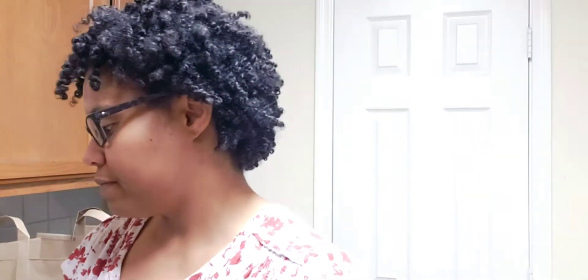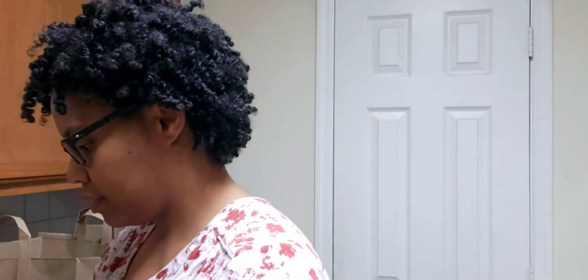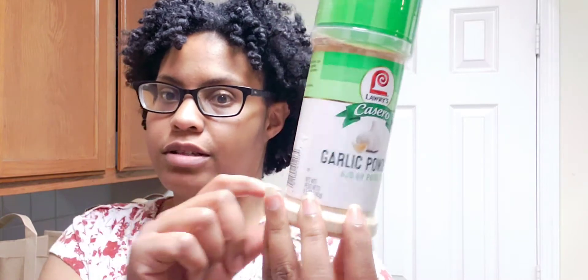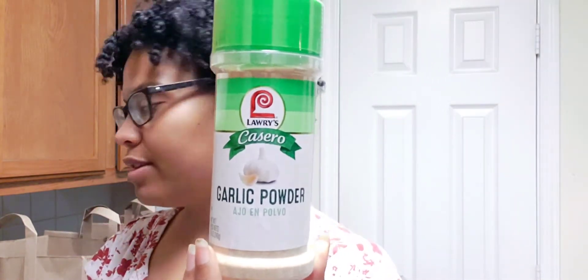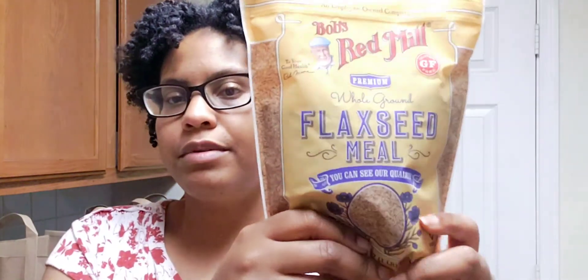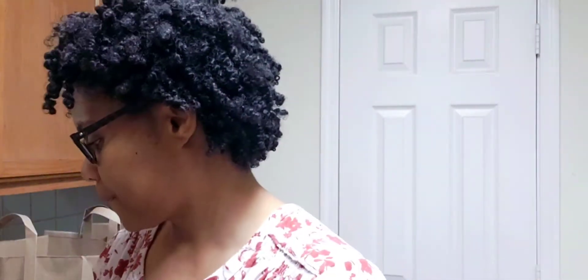Next is Publix. First I got some more garlic powder because I'm really low — I had to restock. Next I have some flaxseed meal for the cake recipe, and I had to restock on some baking powder.